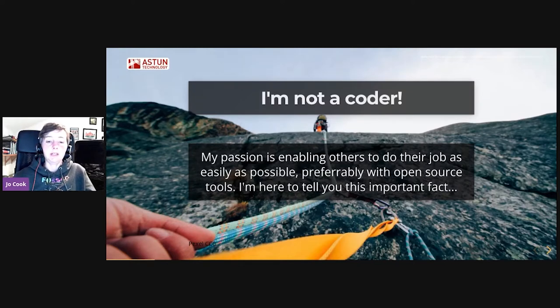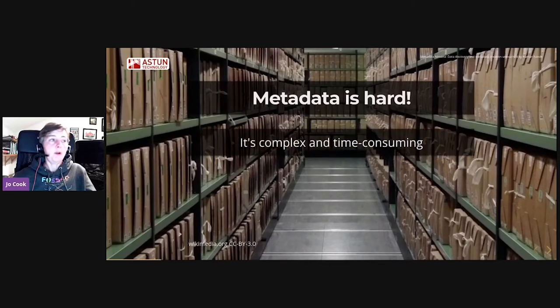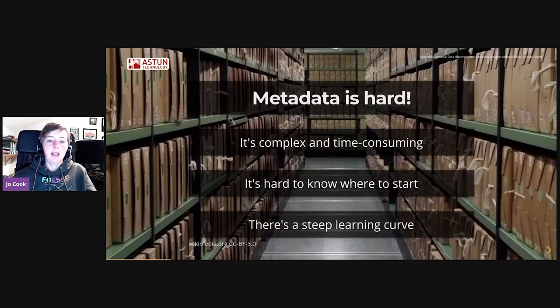I'm here to tell you this really important fact, which is that metadata is really hard. It's complex and it's time consuming, and it's hard to know where to start. There's a really steep learning curve, and often people don't get any training. It's something they have to do in addition to their day job, and everything's really complicated.